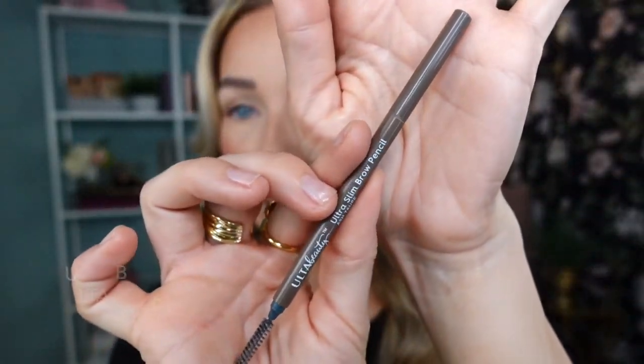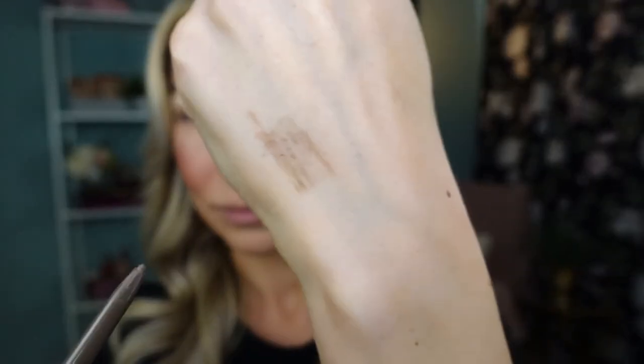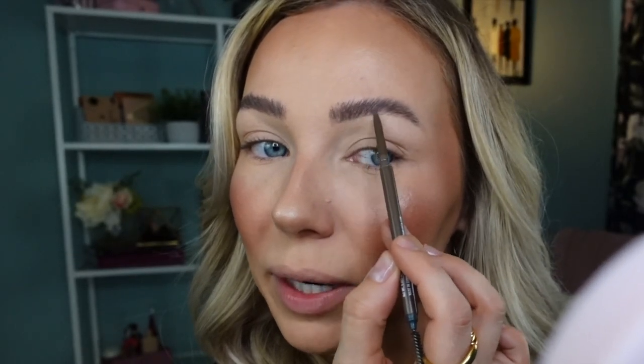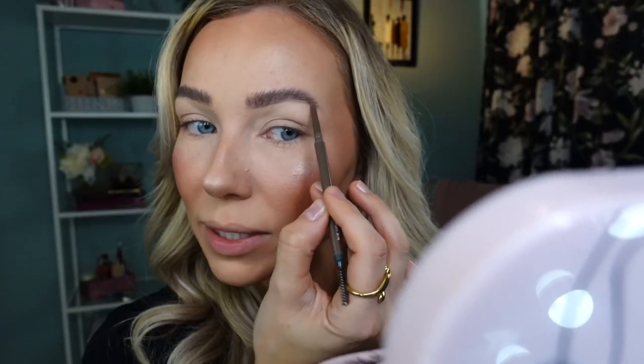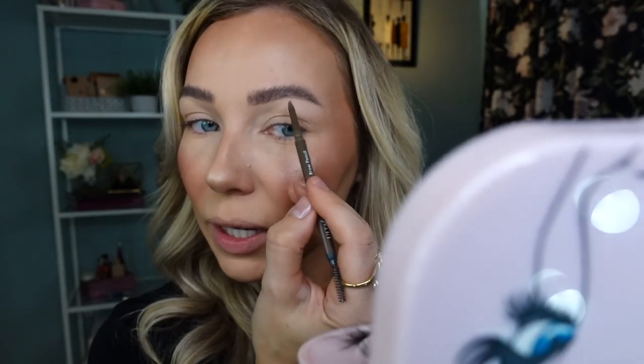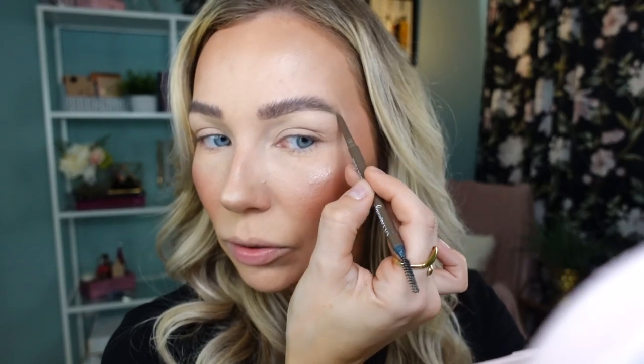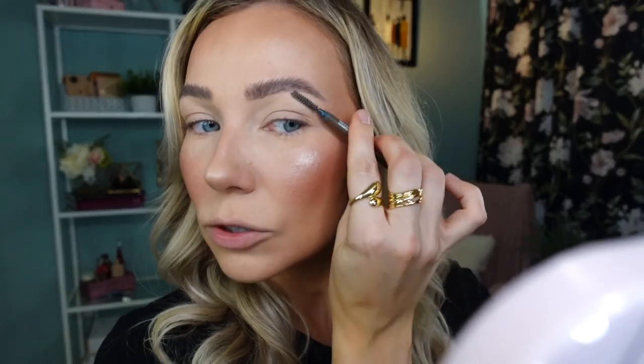The brow pencil I've been loving is the Ultra Slim Brow Pencil from Ulta Beauty in the shade Ash Taupe. After applying the tinted brow mascara from Catrice, I don't have a lot to do — the mascara already adds so much tint to the eyebrow body that all I need with the pencil is to outline the bottom of my eyebrow and draw the tail to extend it slightly. And the eyebrow is done. Now let's get into the fun part and do some eye makeup!